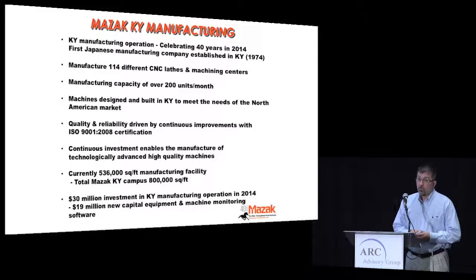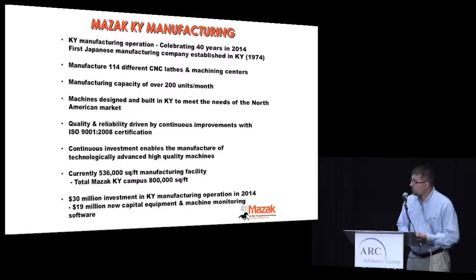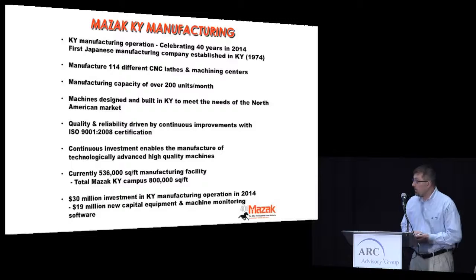We are ISO certified — been ISO certified since 2002 — so continuous improvement is a big part of what we do to make sure we offer the best product to our customers. We added approximately 100,000 more square feet on the manufacturing side, with a total of $30 million invested, about $19 million in capital investments.